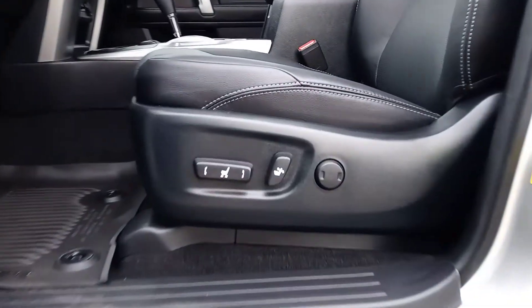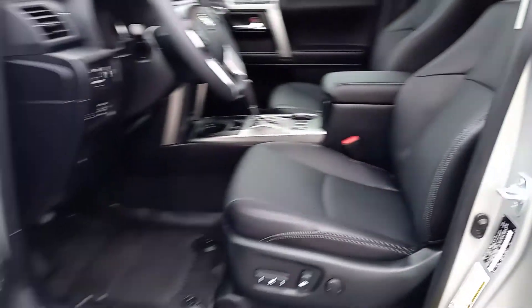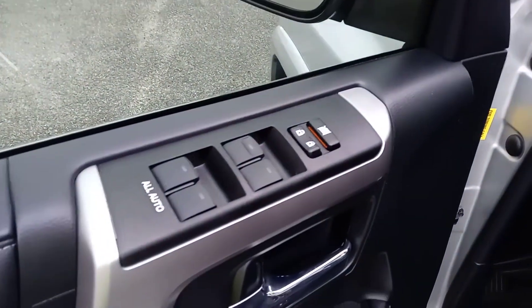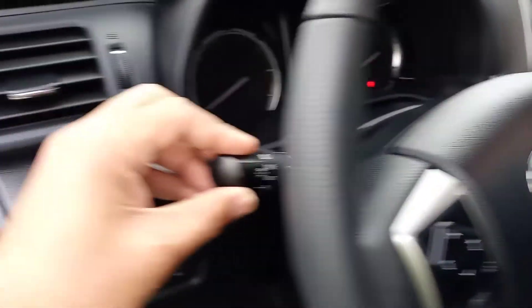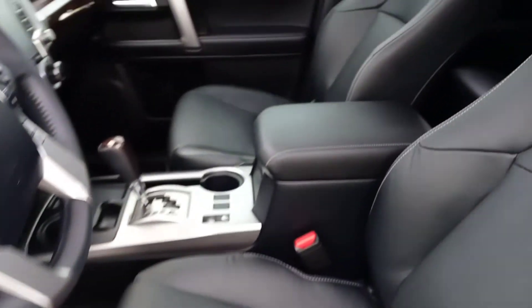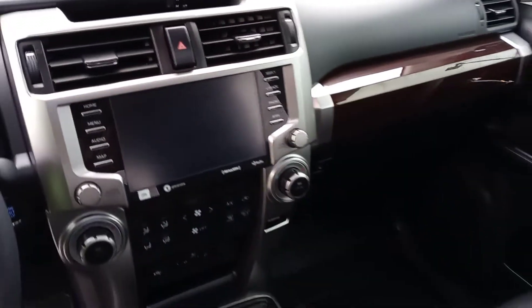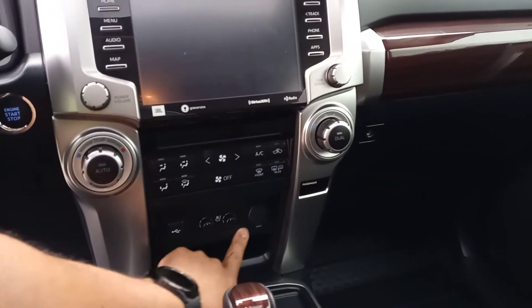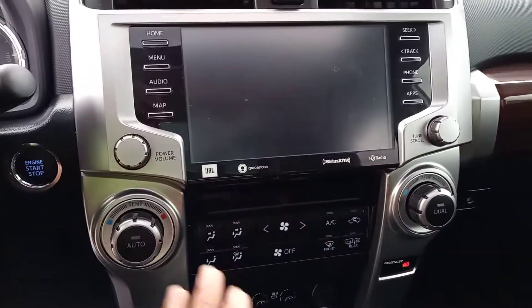Taking a look at the driver's seat — it is a power seat, and this one does have lumbar support. Over here on the door, we have our two-position memory seats. It does have power windows and locks, and you're also going to have your auto headlights right up here. Taking a quick look at the center console from above, you can see how clean everything looks in here. You're also going to have cooled seats as well as heated seats for both the driver and the passenger side — heated and cooled seats. It does have dual-zone climate control, so it can be two different temperatures on either side. And this is where your backup camera and all that pops up.